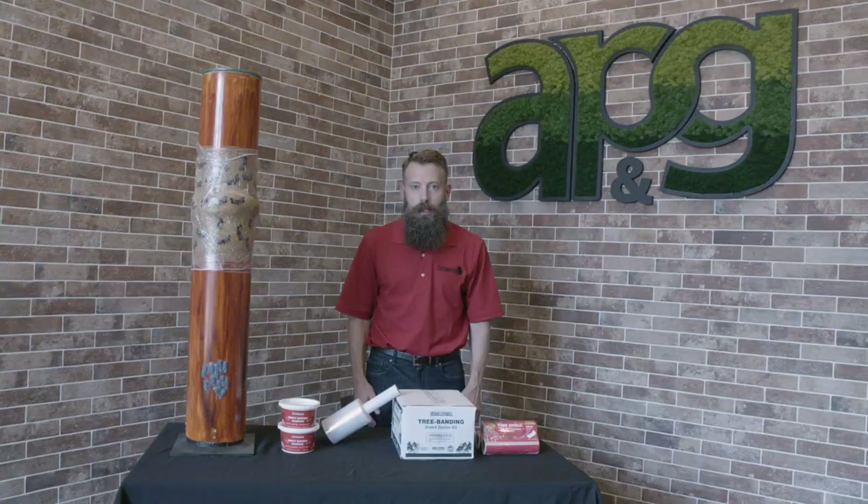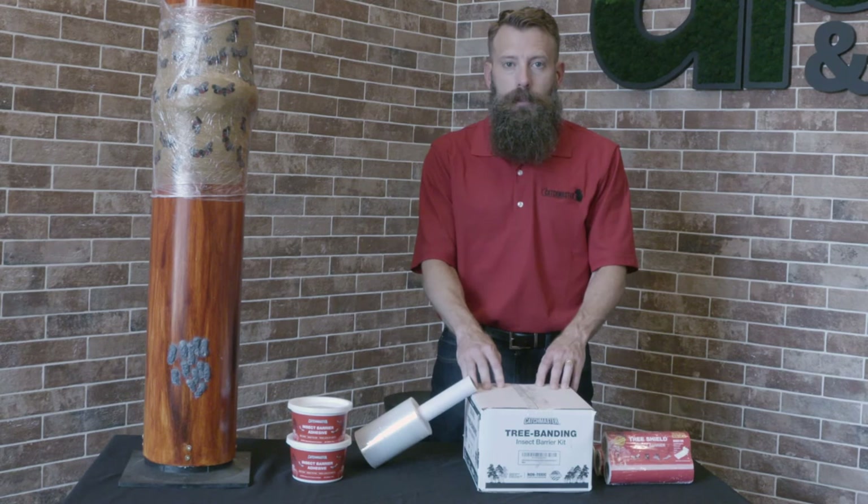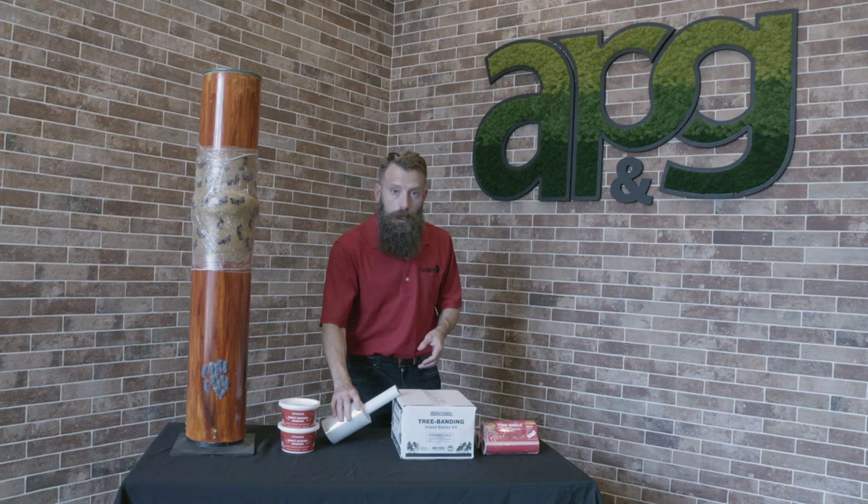A single tub of the insect barrier adhesive will work for several trees. But for larger jobs, we also have a full tree banding kit. This includes everything you'll need — it has four tubs of the adhesive, a spreader, as well as packaging wrap, all in one convenient package.